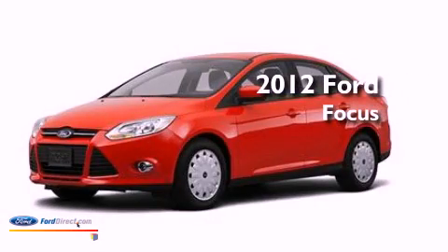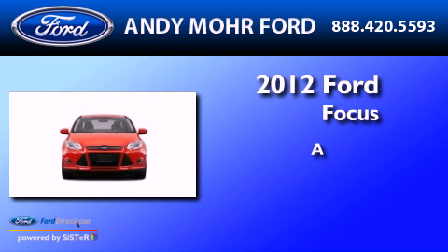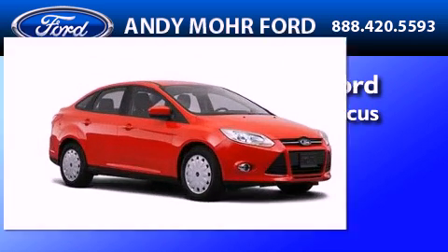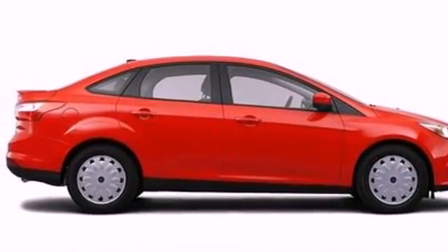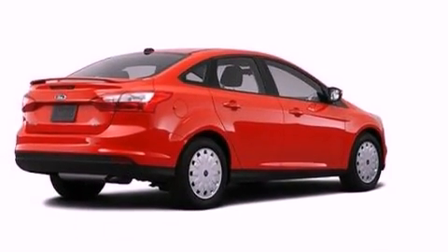This is a brand new 2012 Ford Focus. Its top features include a multi-link rear suspension, a speed sensitive volume control system, and traction control and stability control systems.